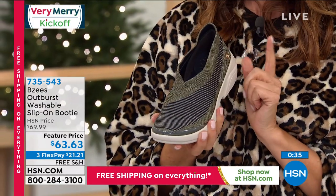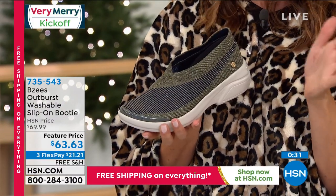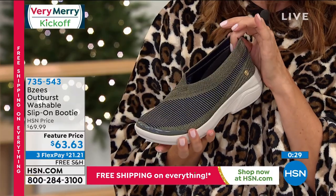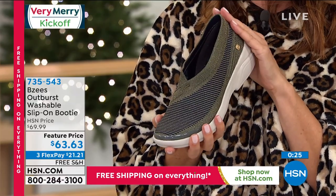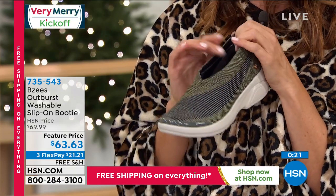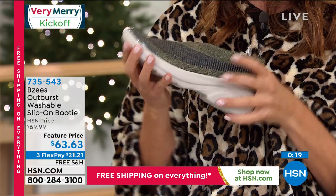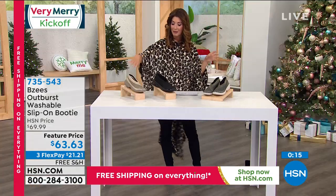There's never been a better time to order because we have free shipping today. These might be on air tomorrow with shipping charges, so today's the day to get the feature price and the extra flex pay. You can even get $40 off by applying for the HSN credit card. They're lightweight, they feel like nothing on your feet. We have olive, we have black, and we have gold.